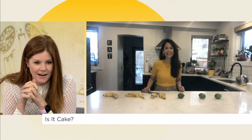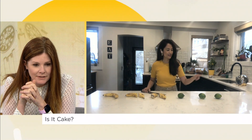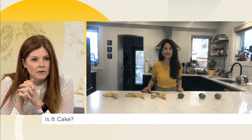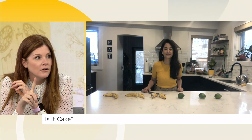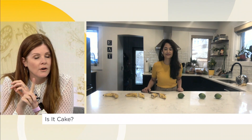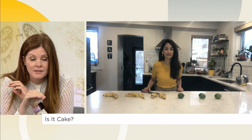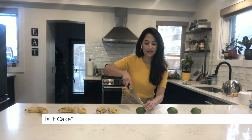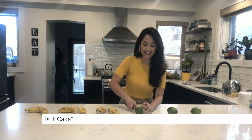OK, so let's do the limes now. One, two, or three? The consensus here is number one. So can you please cut into number one? It is limes!